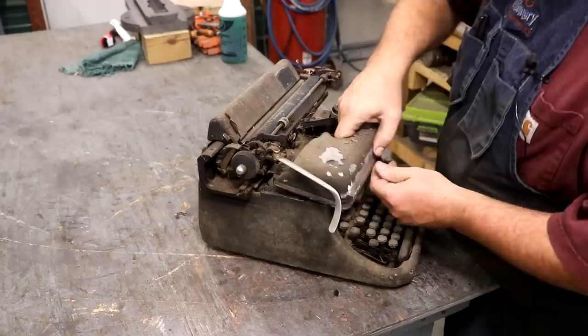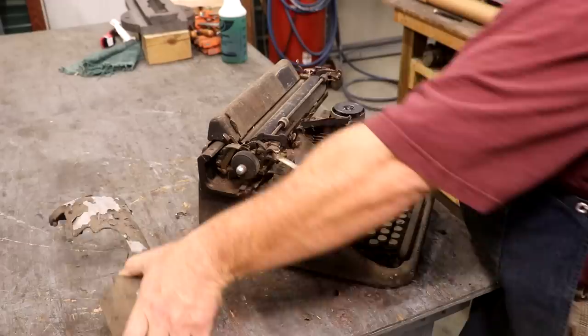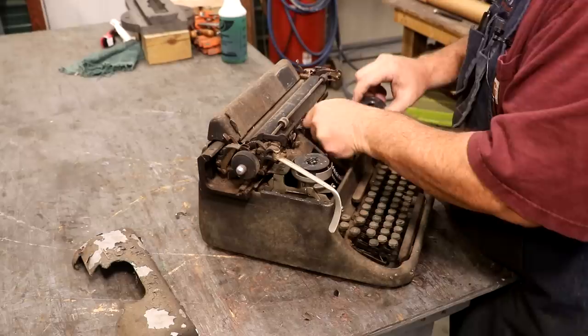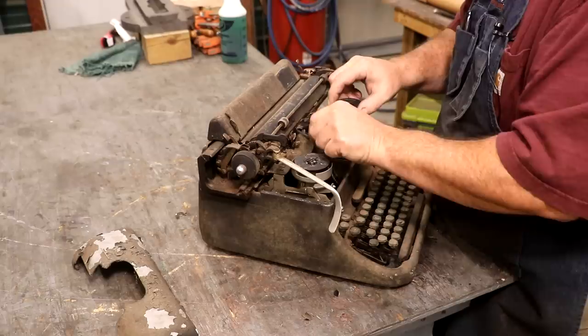I am not a typewriter expert by any means, but I want to pull some parts off. I'm going to call this the hood — it just looks like a hood to me. That exposes the stuff in here. I'm going to go ahead and pull this ribbon out just to get it out of the way. I'm sure I'm going to have to find a new ribbon — the ink's probably dried up beyond being able to use.